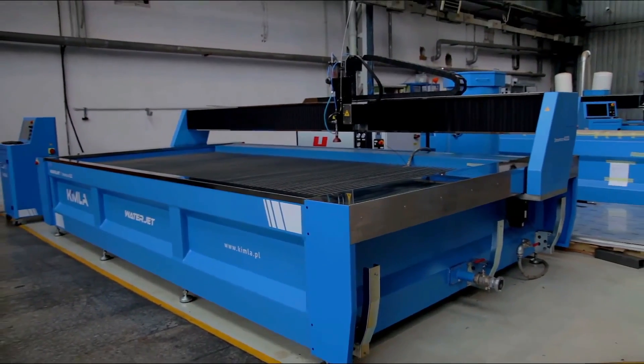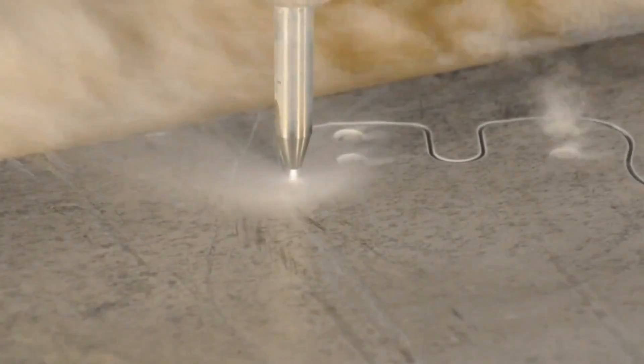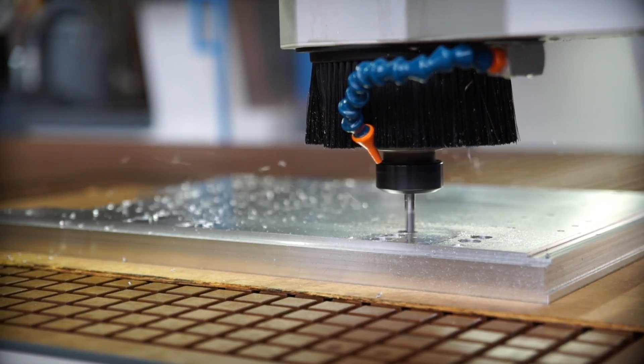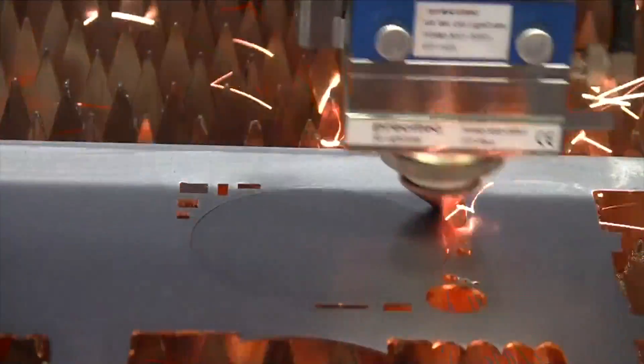Aluminium components are cut by the water jet. Machines manufactured by Kimla are dynamic, so it is critical that weight is kept to a minimum, meaning most components are made of various aluminium alloys. The laser's velocity reaches 5 meters per second, with an acceleration of 6G.